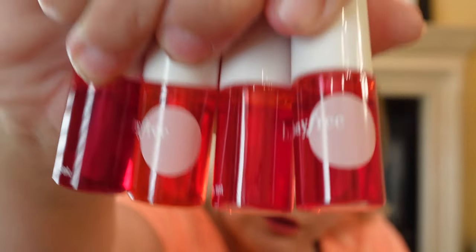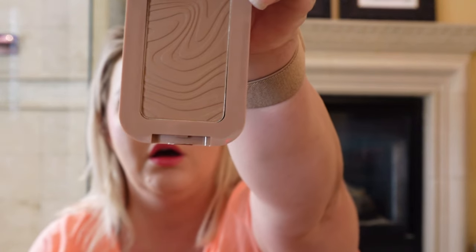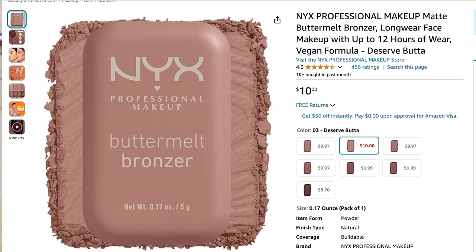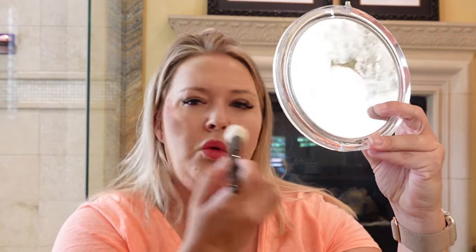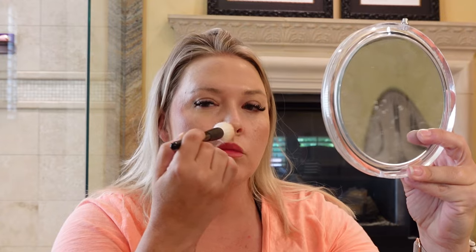This is what they look like — all the different colors. Next up, I got the Buttermilk Bronzer from NYX and I got the shade Deserve Butter. Let me figure out how to open this. I'm going to go in with the brush and test this bad boy out. Oh, that color payoff was — whoa! Oh my gosh, it smells just like summer. That is incredible — it smells like you're at the beach or the pool.